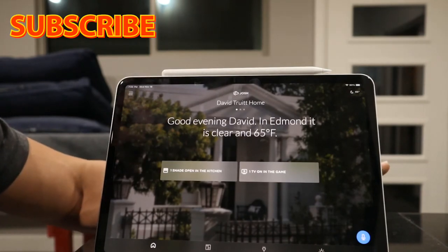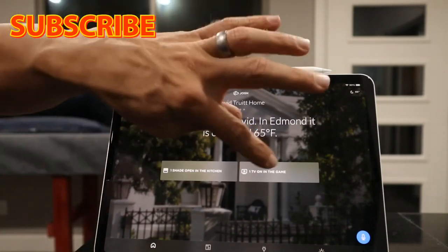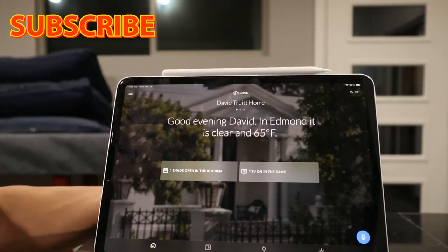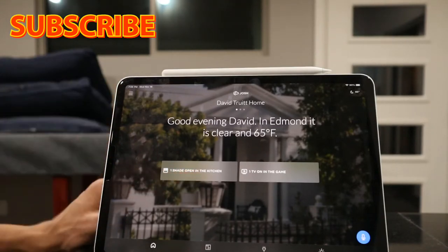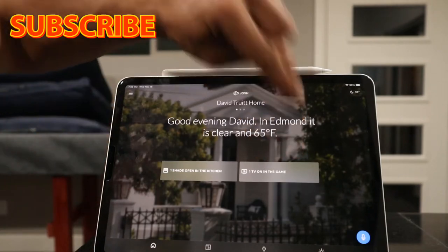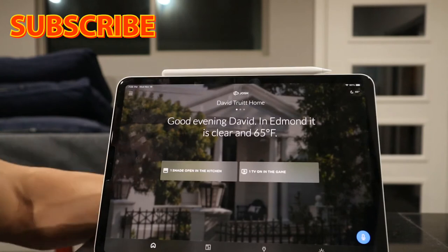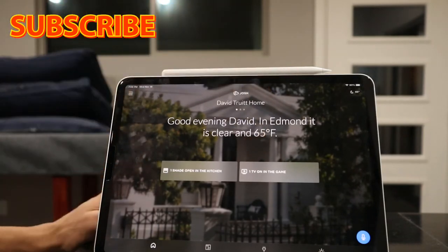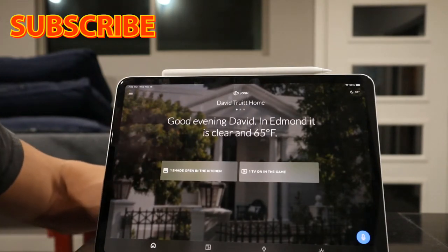It says 'Good evening David in Edmond, it is clear at 65.' It gives you live weather for your area. Down below it's also letting you know what's going on in the house — one shade is open in the kitchen, and one TV on in the game room, which is where I am right now.